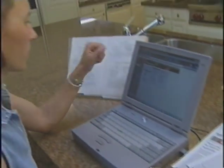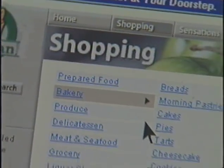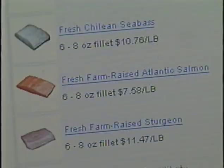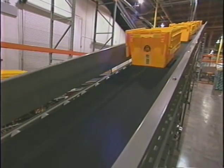It begins when customers place an order through our website. They can move quickly and easily through their shopping lists, navigating by category or searching specific items. Orders are processed by our web servers, then routed to the distribution center for fulfillment.